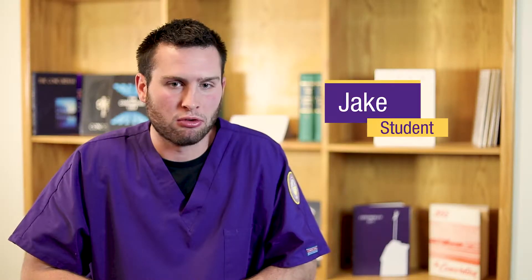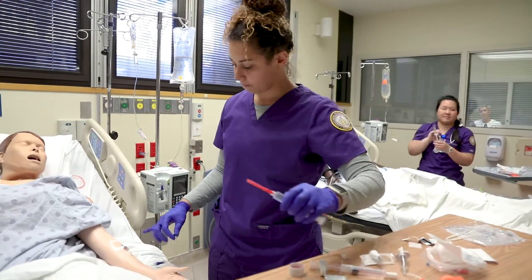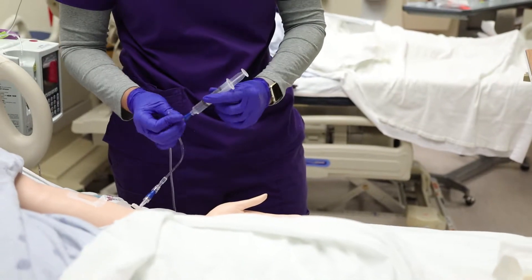Skills lab is where you become hands-on with mannequins prior to the hospital setting. These mannequins will pretty much do anything a patient does except their personality and being able to talk to a real-life person. They kind of ease you in to patient interactions — they always tell us to talk to the mannequin like it's a real patient.